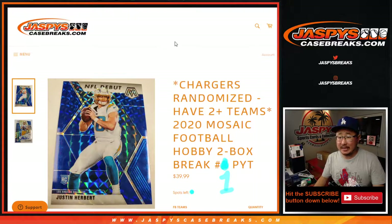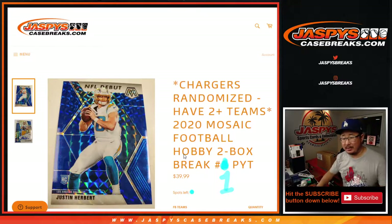Hi everyone, Joe for jazpyscasebreaks.com coming at you with 2020 Panini Mosaic Football 2-Box Hobby Edition. Finally got some more Hobby Edition back. There's the case right there.